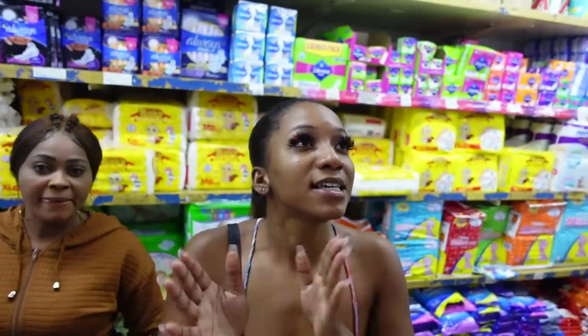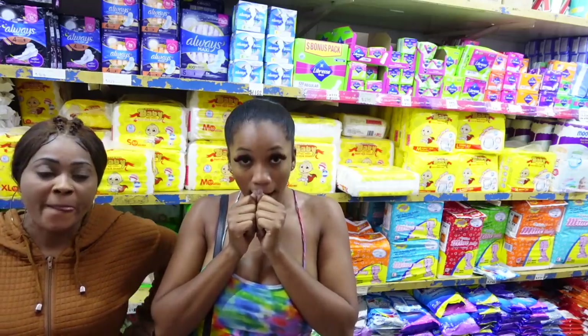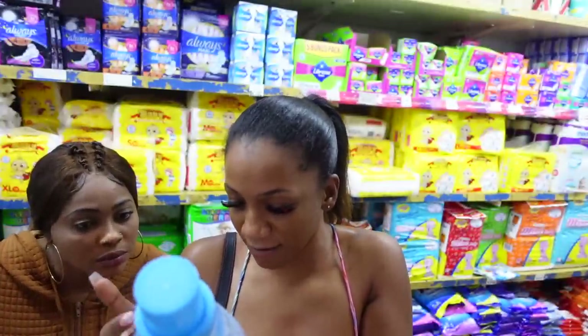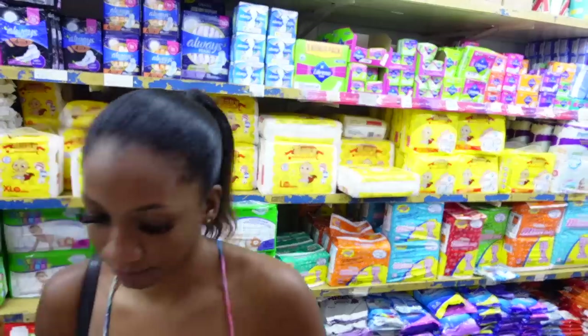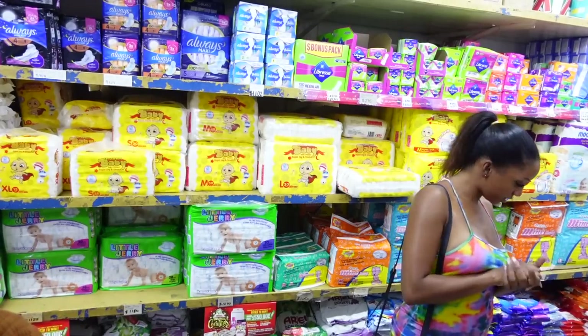I'm in Spaldings looking to see if they have more stuff I can use in my washing machine. A lot of the stuff in here is in Spanish, and since I can't read Spanish I can't buy them — I don't even know if it's an air softener or detergent. So I guess I'm just going to work with what I have.